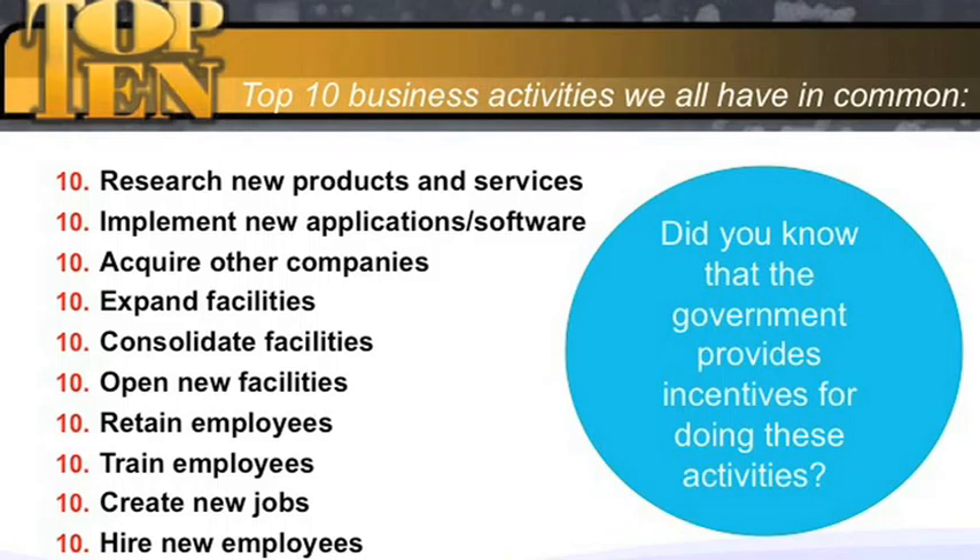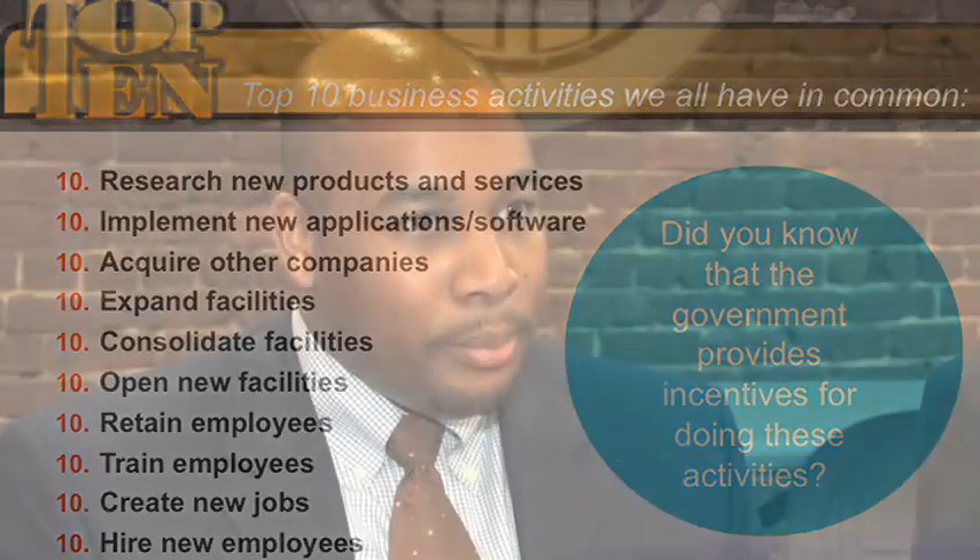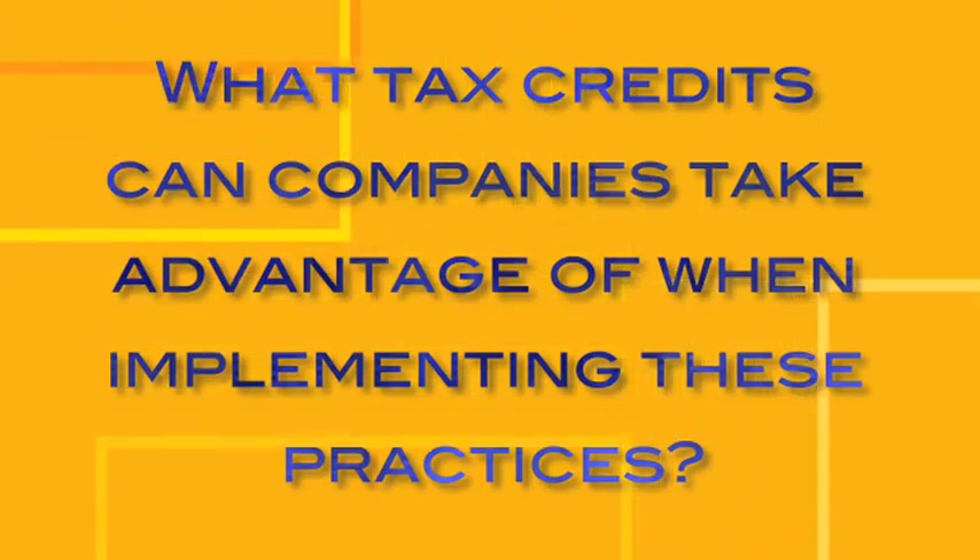They are: research new products and services, implement new applications and software, acquire other companies, expand facilities, consolidate facilities if need be, open new facilities in your designs to expand, retain your employees — your most important asset as an organization — train your employees as you bring on new services and products, create new jobs as you grow, and of course hiring those associates. These are all business challenges that every business, in growth mode or contraction mode, will be confronted with.